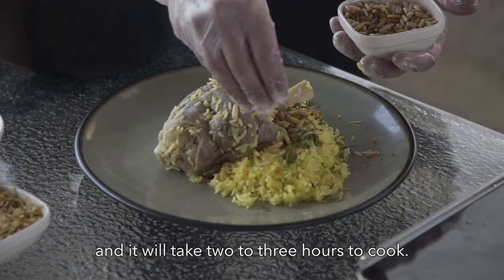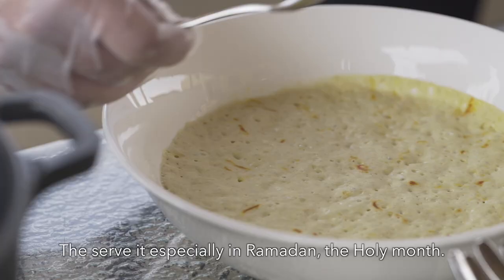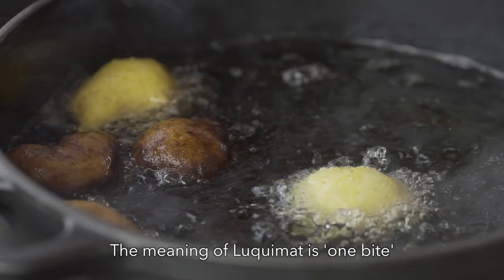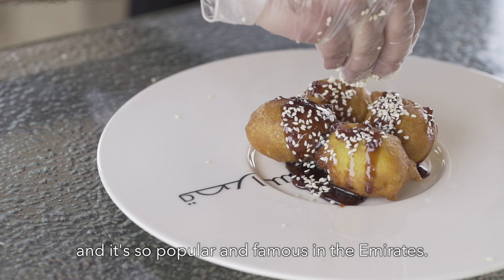Our dessert, lokaimat, is an Emirati sweet served especially during Ramadan, the holy month. The meaning of lokaimat is like one bite, and it's very popular and famous in the Emirates. I think guests will truly experience Arabic cuisine and cooking in an amazing part of the world.